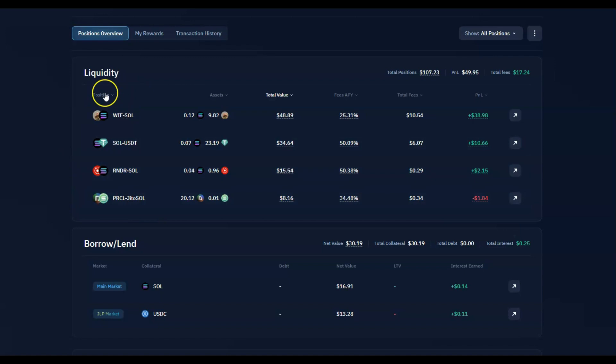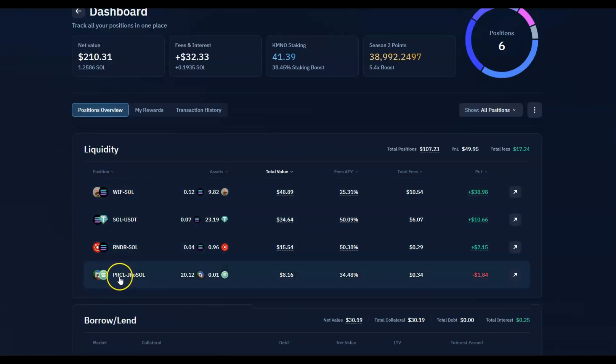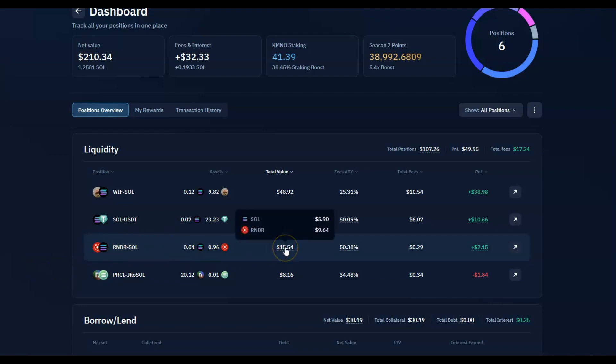I picked some coins — for example I got an airdrop from PARCEL, about 20 tokens worth only $8, so I just stuck it in here paired with JITO. This is the only one that's losing in dollar terms because the coin prices are going down — people got the airdrop and started selling off. I also bought a little RENDER, paired it with Solana to earn extra rewards, as both have huge potential to go up.